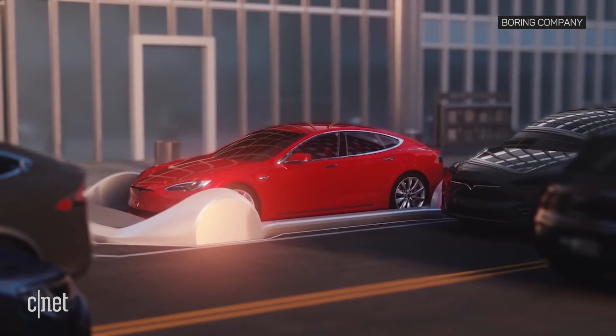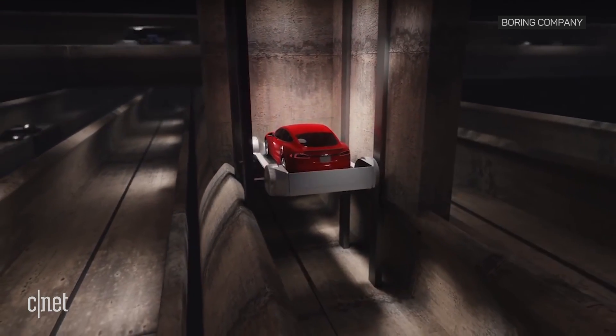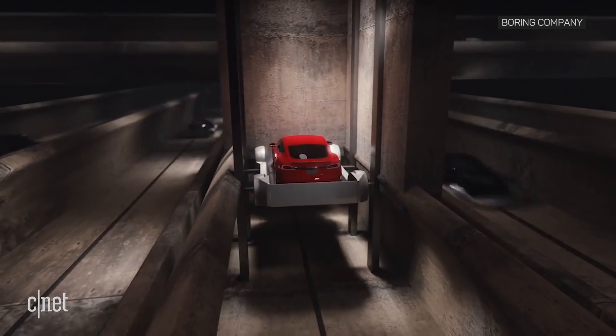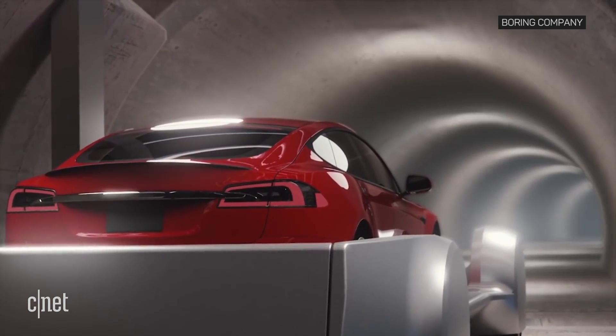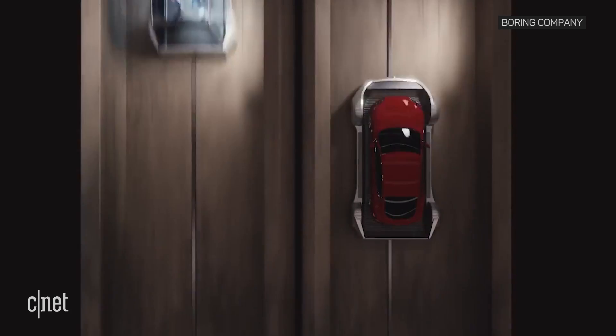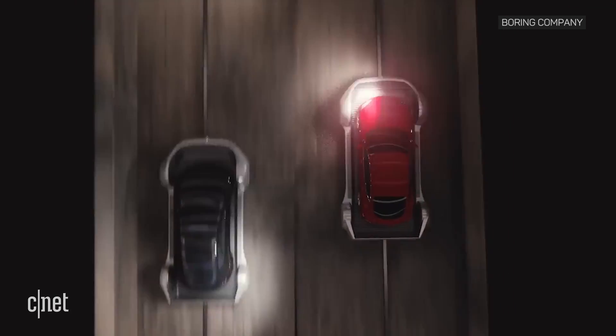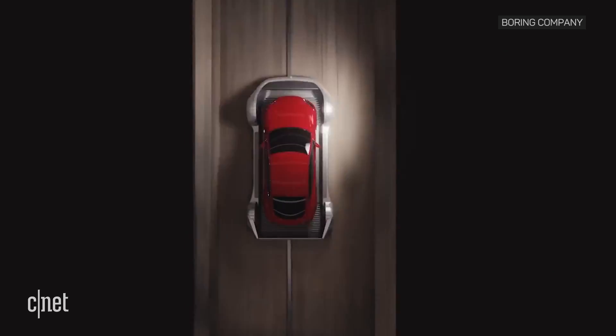If you're unfamiliar with the Boring Company, it's Musk's grand plan to relieve traffic congestion using a series of underground tunnels. Access points on the surface let cars drive onto elevators that descend into a network of tunnels. The car slides into traffic on a sled and reaches speeds of 200 kilometers per hour, or 124 miles per hour.